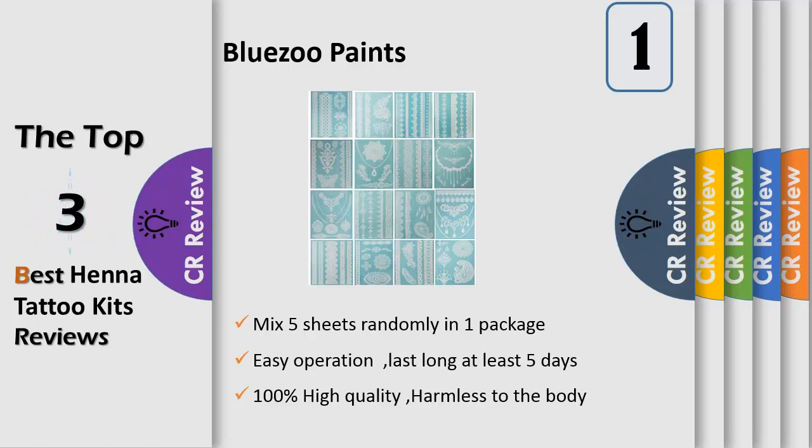Keep up with the trend of the times. Good looking for parties — this series will make you look different, natural, graceful, and elegant. Become the focus of the party. Mix 5 sheets randomly in one package.